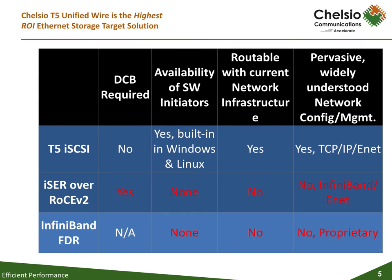Chelsea's T5 iSCSI offload provides consistently superior results: lower CPU utilization, higher throughput, and drastically lower latency with outstanding small I/O performance. iSCSI preserves existing equipment without requiring a fabric overhaul, additional acquisition, and management costs, with a high-performance option thanks to the T5 hardware offload and a strong roadmap to 100 gigabits and beyond.